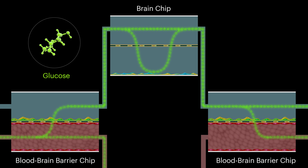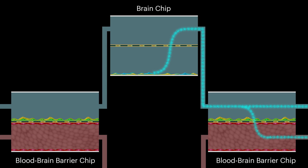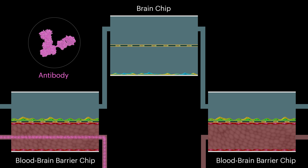Just like in a living brain, small molecules such as glucose flow into the system through the vascular channel and pass into the perivascular channel, which leads them to the neurons in the brain chip. At the same time, small molecules released from neurons flow out through the same perivascular channel and into the second blood-brain barrier chip, where they pass through the endothelial cells and back into the vascular channel. Large molecules such as antibodies flowing through the vascular channel do not enter the perivascular channel or reach the neurons in the brain chip, again mimicking a living brain.